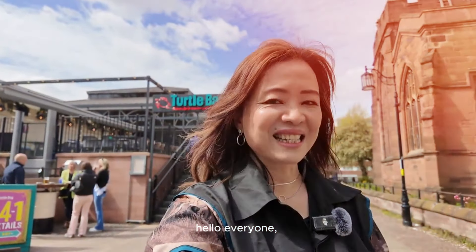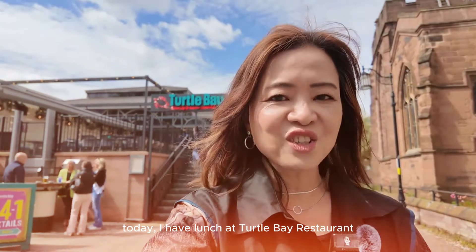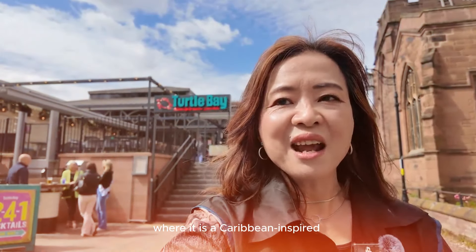Hello everyone, I'm Selena. Welcome to my channel. Today I have lunch at Turtle Bay, which is a Caribbean inspired restaurant in the UK.